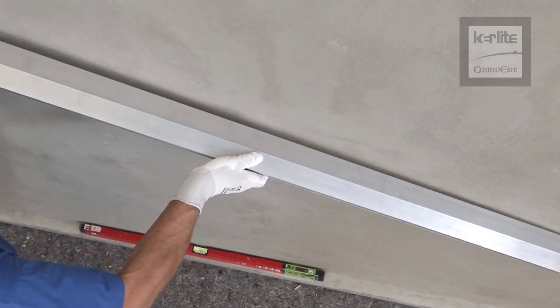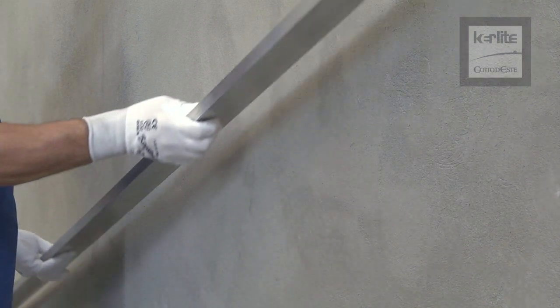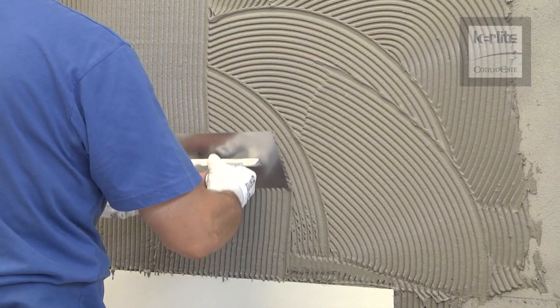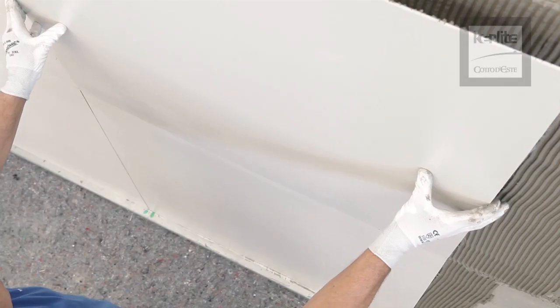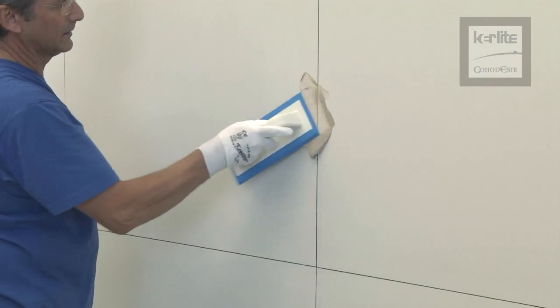After drying, check the planarity of the wall to be tiled. Spread a double layer of adhesive both on the slab and on the wall. Position the Keralite slab. Finish the system by filling the joints with grout and perform final cleaning.